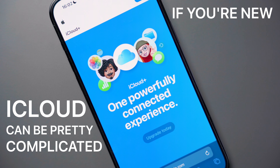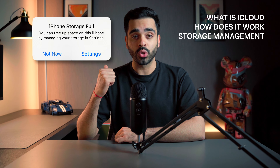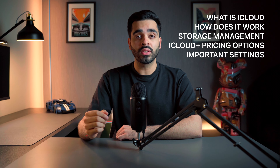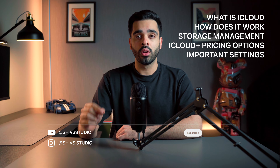iCloud can be pretty complicated if you're new to the Apple ecosystem. So today I'm going to be exploring briefly what iCloud is and how it works, how to manage your storage so that you never receive this notification ever again, pricing options and benefits, and the settings you need to enable to help make sure your photos and data are always backed up and safe. So let's get straight into it.